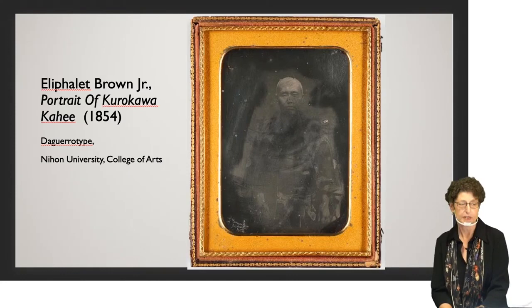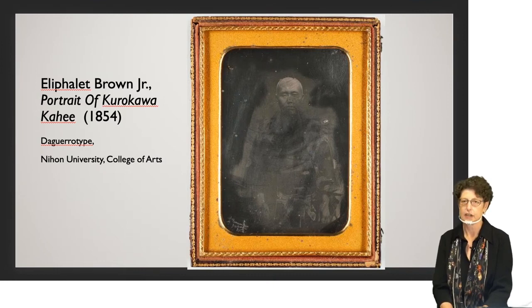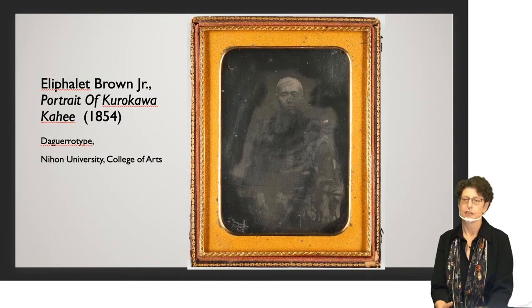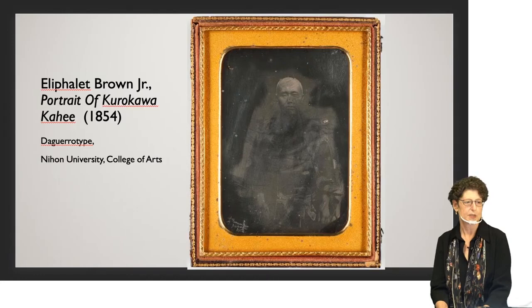This is one example — a portrait of a man named Kurokawa, who was an official in Shimoda, taken when Perry's ships stopped there. As you can see, some of the image is lost and looks cloudy. That's because somebody at some point rubbed the surface of the daguerreotype, probably trying to clean it — something you shouldn't do. If you want to see this particular photograph, you need to get to the museum by December 27th, after which there will be a change of exhibits.